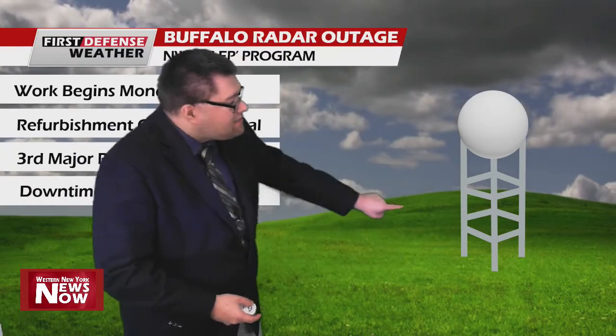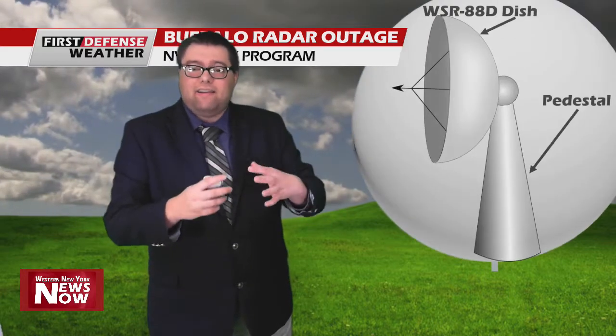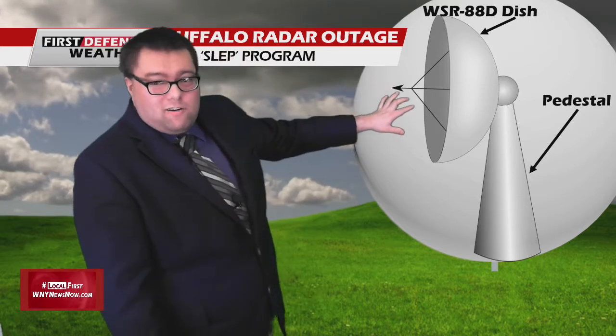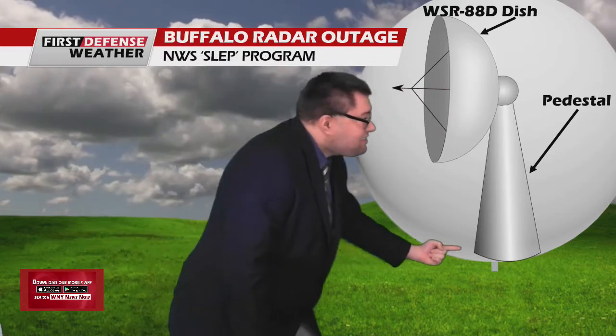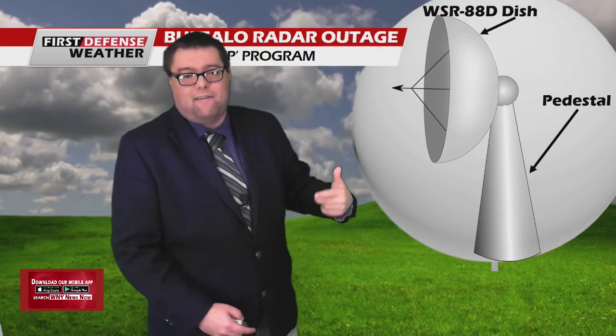Many people think that the radar pedestal is the tower — the thing that holds the radar. But the pedestal is actually the thing that holds the radar dish itself. The radar is codenamed WSR-88D, which stands for Weather Surveillance Radar 1988 Doppler. The pedestal holds the radar dish and allows it to rotate and move up and down — a very critical part of the radar. They're going to be redoing that starting on Monday, so the radar will be down for two weeks. But don't worry — we've got other radars around that provide coverage while the Buffalo radar is down for its well-needed maintenance.